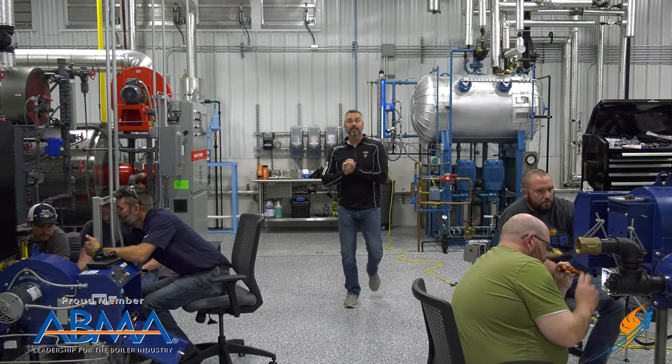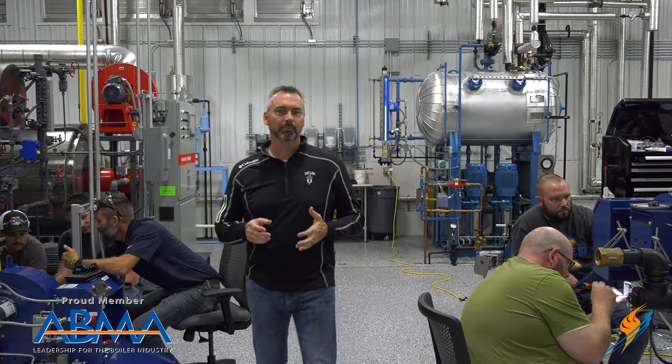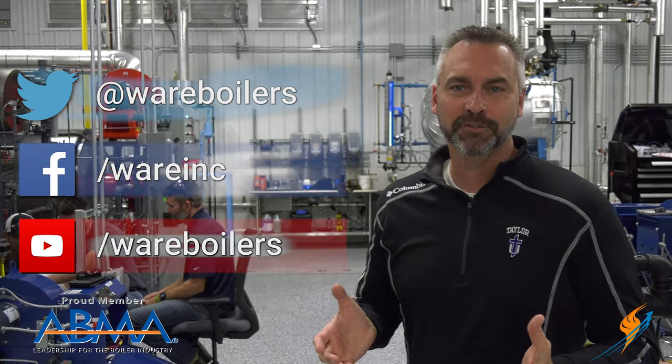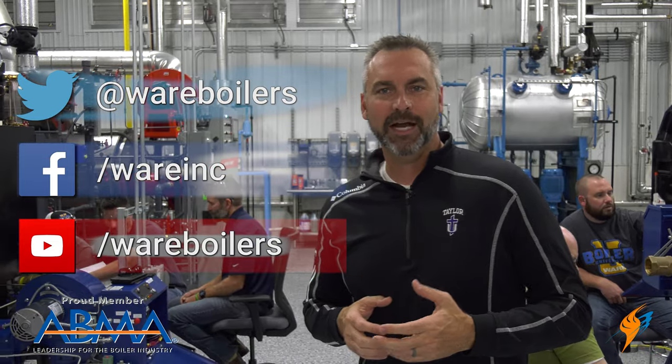We appreciate Mike hanging out with us today in the lab talking about the Parker Boiler. We're going to be at PowerGen in New Orleans on November 19th, 20th, and 21st — make sure you stop by our booth and get your free t-shirt. Like us on Facebook and follow us on Twitter. Subscribe to the YouTube channel and share the videos. Check out our website for all the different videos — Brent with the Steam Culture, Jude doing the weekly boiler tip. We'll see you next time on The Boiling Point.